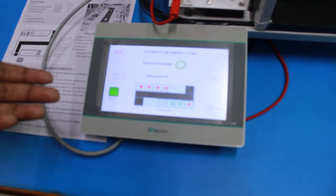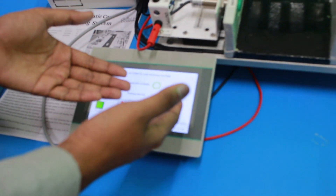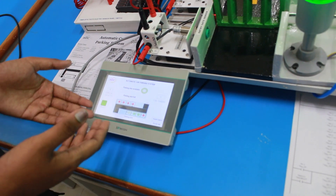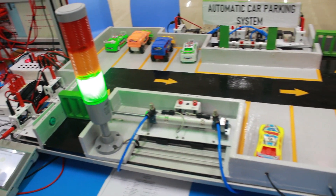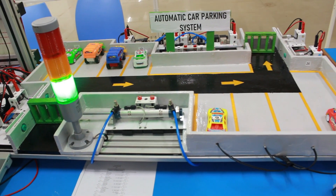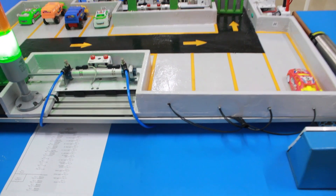We use one HMI display so that when any person comes to our parking area, they can see the total capacity of the parking area, how many cars are currently present, and which slots have a car parked or not. Now let's demonstrate one operation.